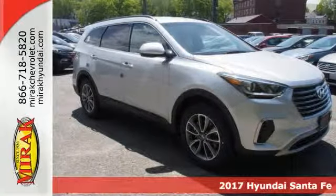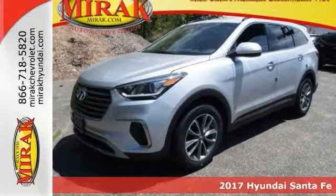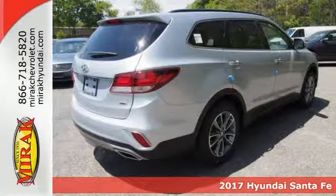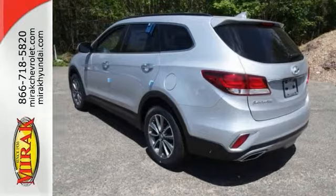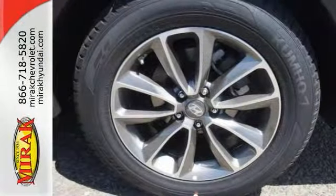Here's a 2017 Hyundai Santa Fe SE. This admirable Santa Fe with its grippy all-wheel drive will handle anything Mother Nature decides to throw at you. Other features include dual-zone climate control, Bluetooth, backup camera, and more.